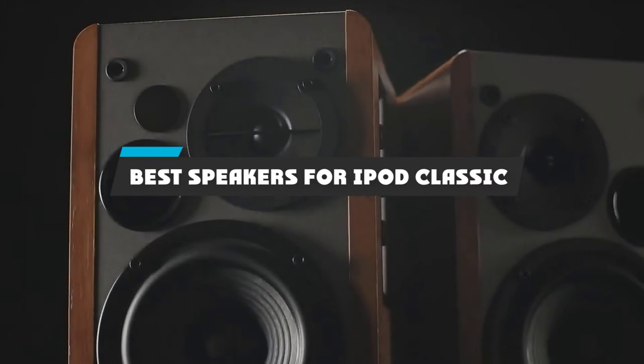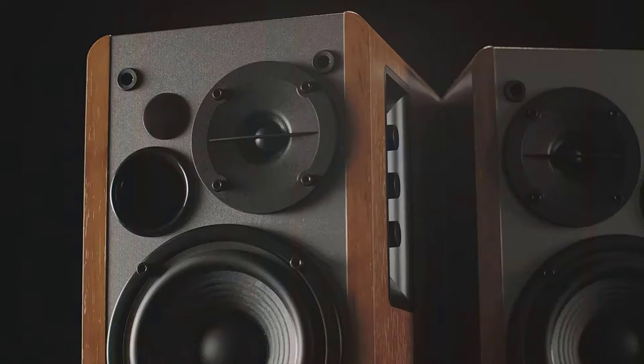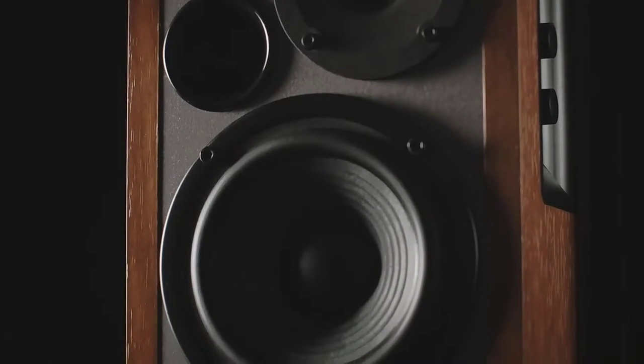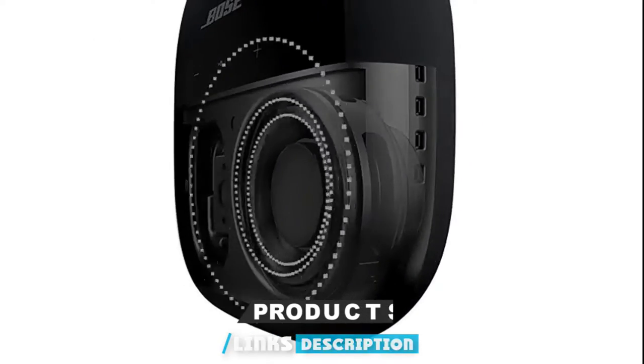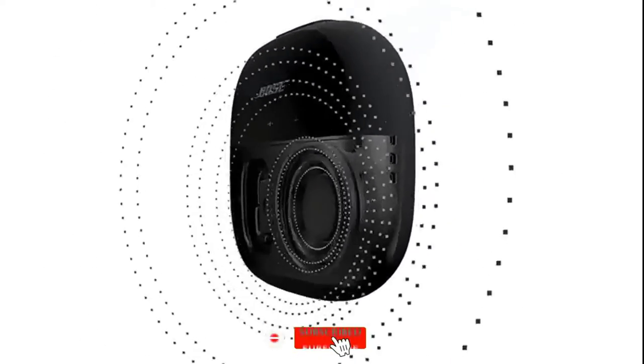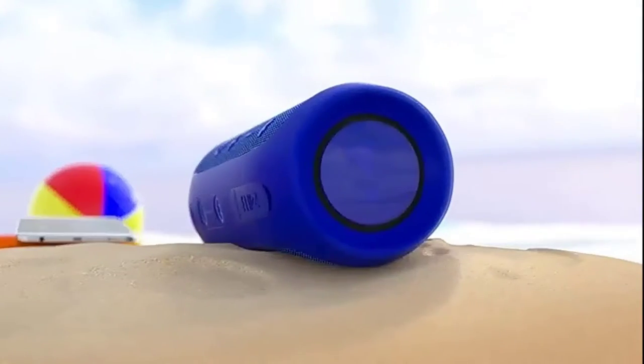If you're looking for the best speakers for iPod Classic, here's a list you must see. We made this list based on our personal preference and sorted it based on their features, prices, quality, durability, and reputation of the manufacturers and customer feedback. We've included options for every type of customer. So let's get started.